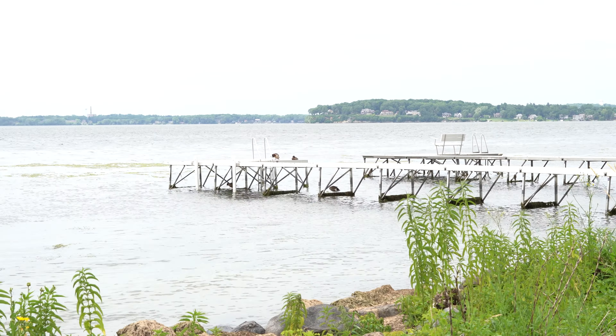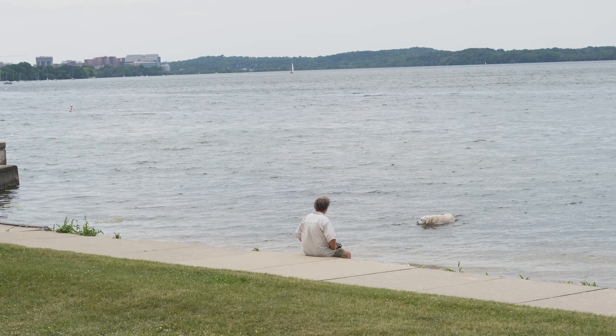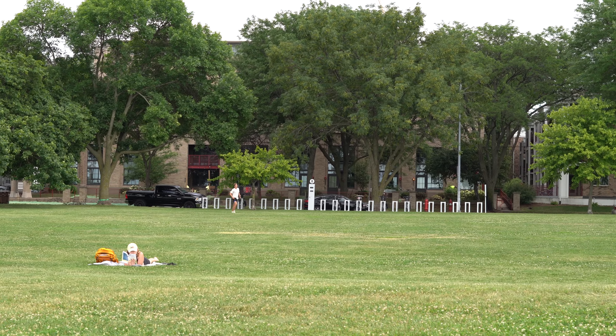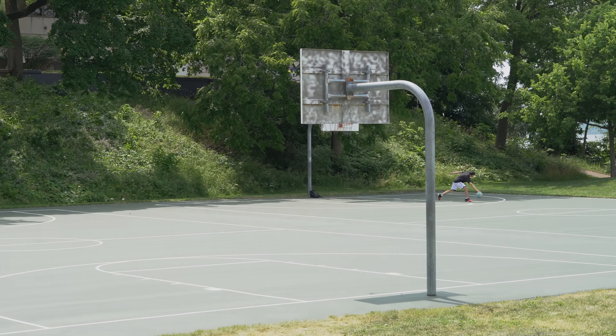Tenney Lapham is home to two of Madison's most recognizable parks. James Madison Park is a 12-acre park located on the west side of the neighborhood on the Lake Mendota shoreline. On any given summer day, you'll find people from all over Madison coming to enjoy the park's open green space, basketball courts, playground, and volleyball courts.